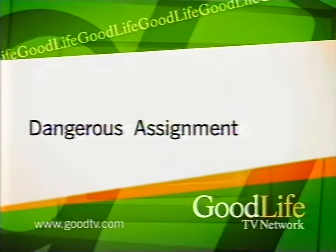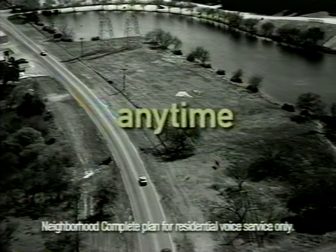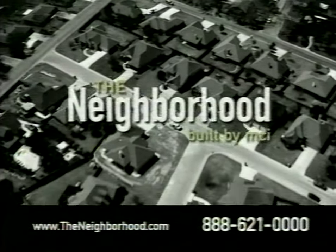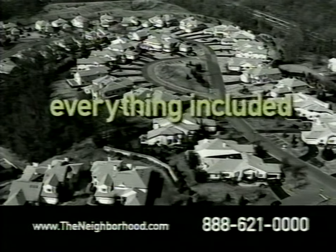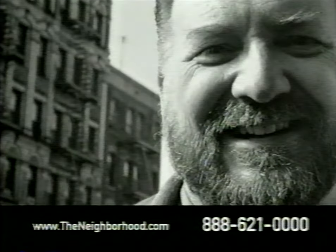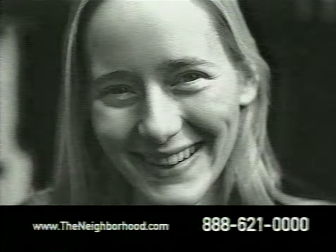You're watching Dangerous Assignment on the Good Life TV Network. There's a revolutionary new phone company that is redefining the rules. Introducing The Neighborhood, where you have the freedom to call anyone in the country at any time, and no matter how much you talk, you'll pay the same price every month. Get unlimited local, regional, and long-distance calling. Features like call waiting, caller ID, voicemail, three-way calling, and speed dial don't cost extra — everything is included in one low monthly price. It's an incredible value: $49.99 to $59.99 depending on your state. Call toll-free 1-888-621-0000 to join The Neighborhood.